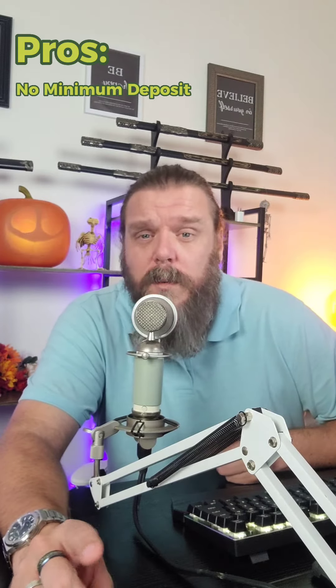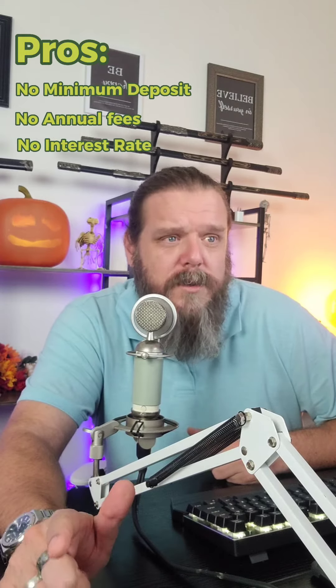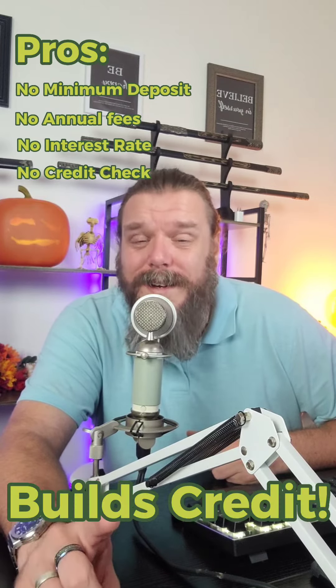The big thing with the Chime card is no minimum deposit required. This card works more like a debit card that earns you credit, which means you don't have to have $200 to then get a $200 credit line — it basically uses your checking account for that. There's no annual fees, no interest rates, no credit check, and there's a potential cardholder bonus. Most importantly, it does build credit.